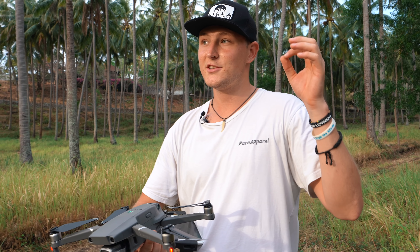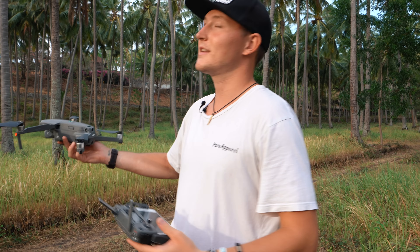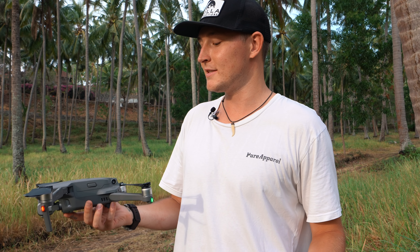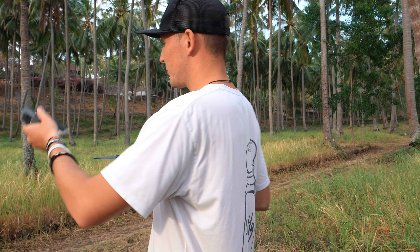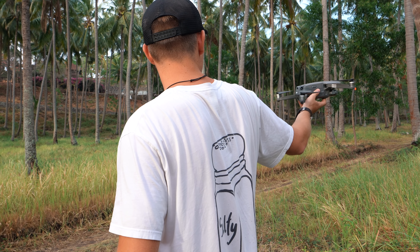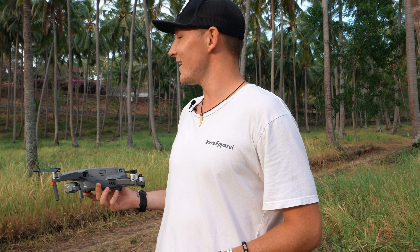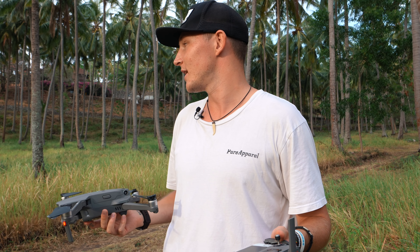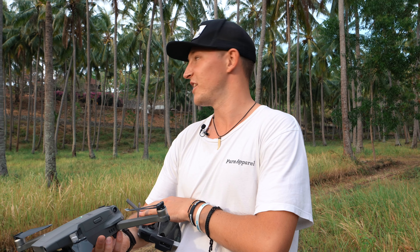Welcome to the second shoot location of the day — the medium density obstacle test. We found this big palm tree forest, which is a perfect place to test obstacle avoidance. I'm going to take the Mavic 2 up and test active track. Brian's going to take the scooter up the road, turn back around, and give her the beans. Then we'll do the exact same test with the Skydio 2.